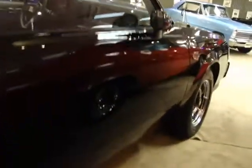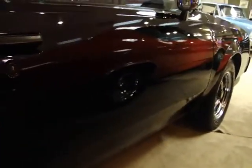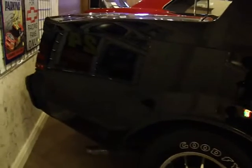You can just see how nice it is — you can see the reflection of the red Chevelle behind me. Just a really nice car.